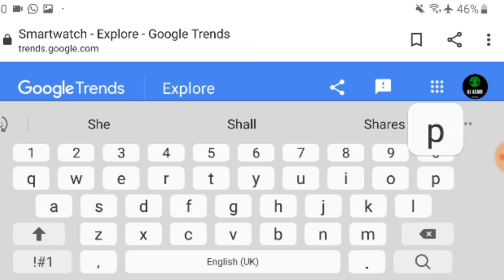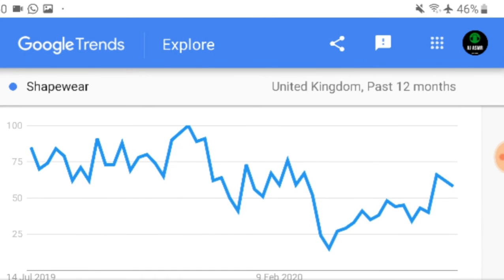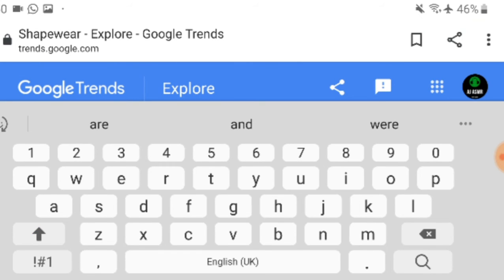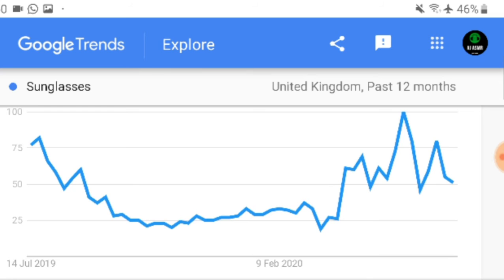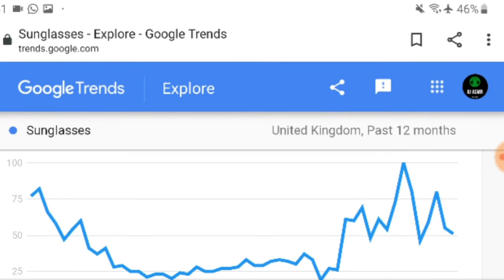Next I typed in 'shapewear' on Google Trends. It went up, back down, and it's going back up at the moment. It goes up and down, but people are still searching for it. For example, if I search 'sunglasses' because it's summertime, it should be peaking — and yes, it's all the way up to 100 right now. About a year ago, July 2019, it was quite high, then dropped in winter and spring, and now it's back at peak.